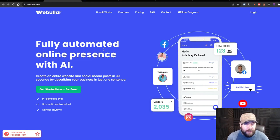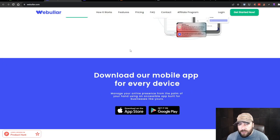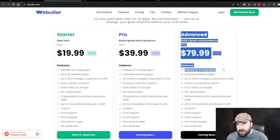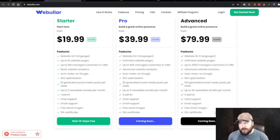Hey everybody, in this video we're talking about Webilar, which is supposedly a fully automated AI website creator. Super interested to see how this works. We did jump on the big package, so we're going to get to test out everything. This is going to be more of an introductory type video, not really a full in-depth review, because I'm not going to have time to go through everything right now.